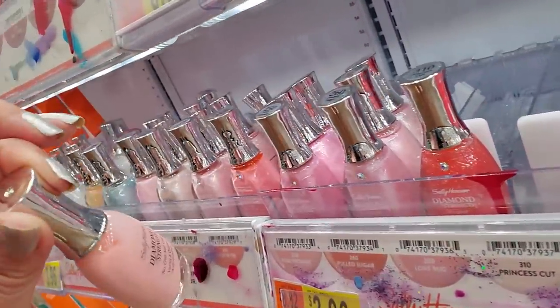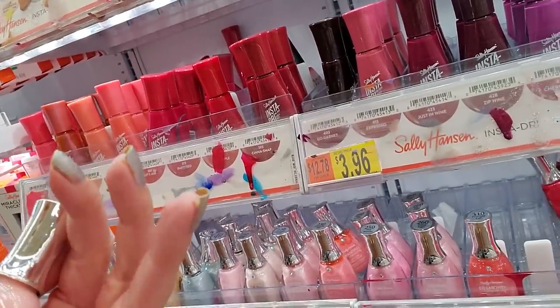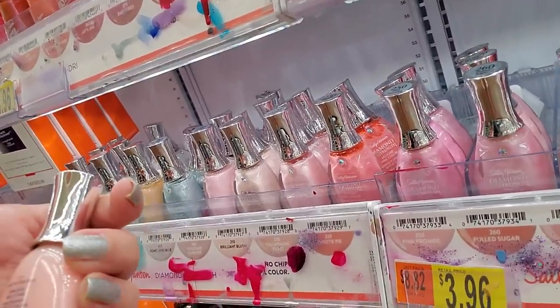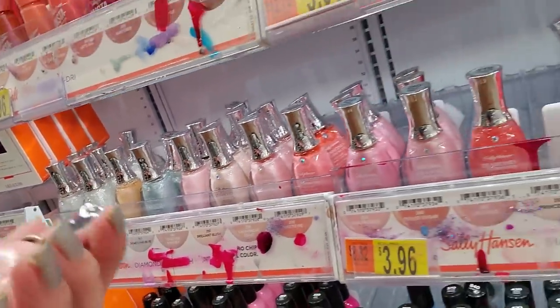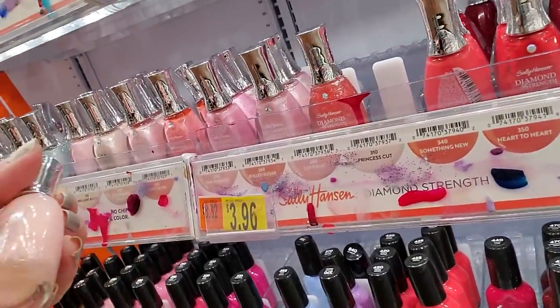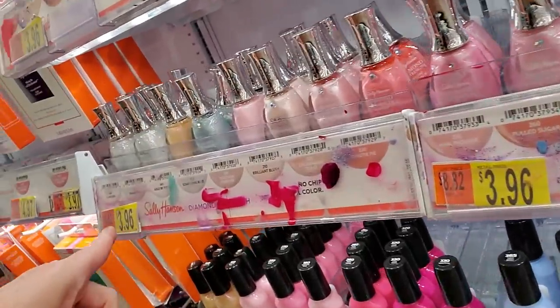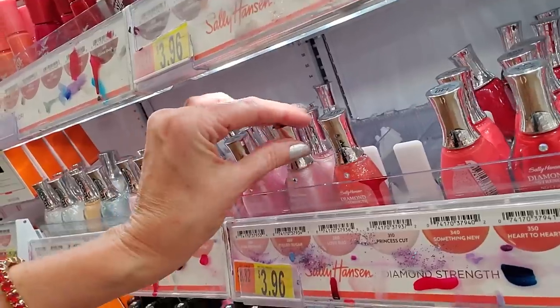What's that one back here? Wow, that's a really old bottle — or they've changed it. This is also Diamond Strength, but it's Ballet Bear. Either they're getting ready to change these or this is an old one. This is Sally Hansen Diamond Strength, but I don't see Ballet Bear. We're just going to leave it back there because I don't know where that goes.